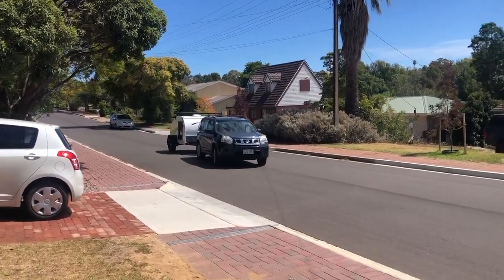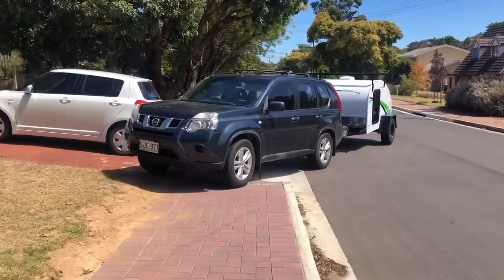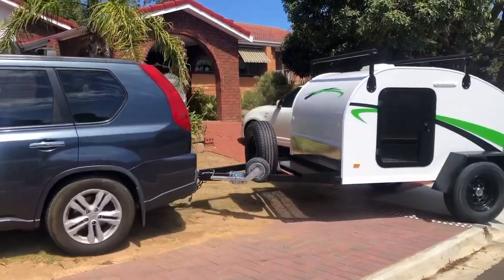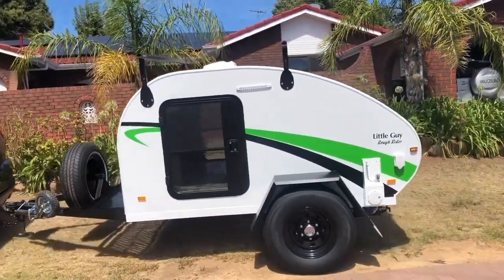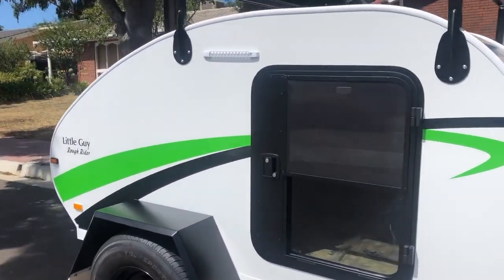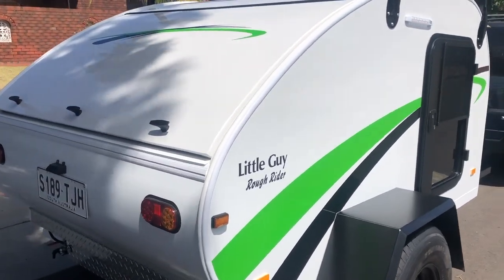Welcome to the little guy, Reggie the Roof Rider. Just picked up from the shop, and this is going to be my new adventure.